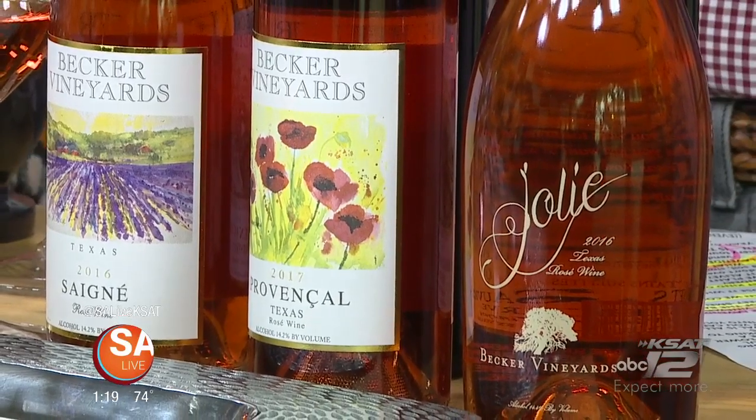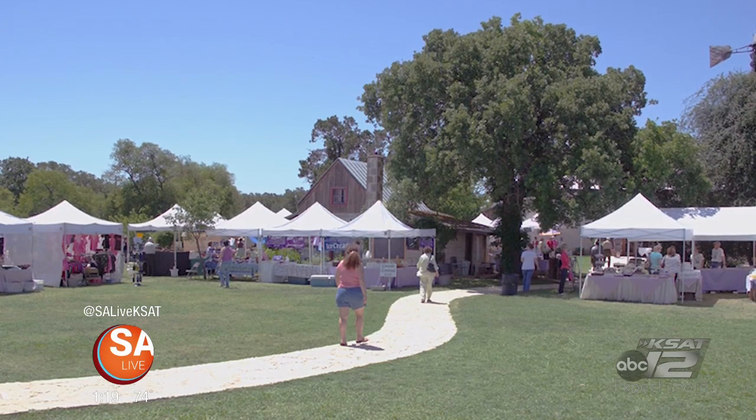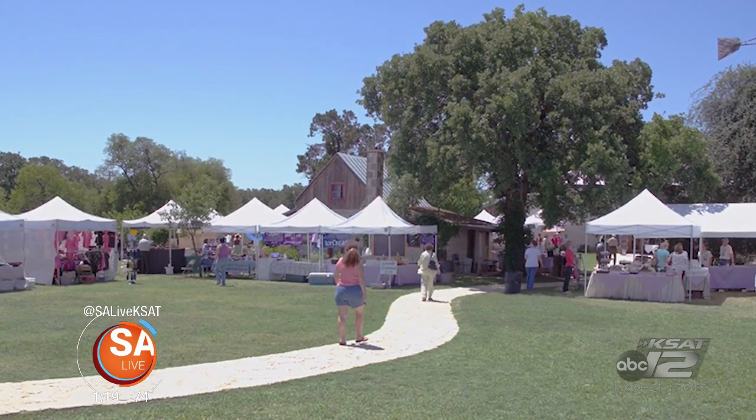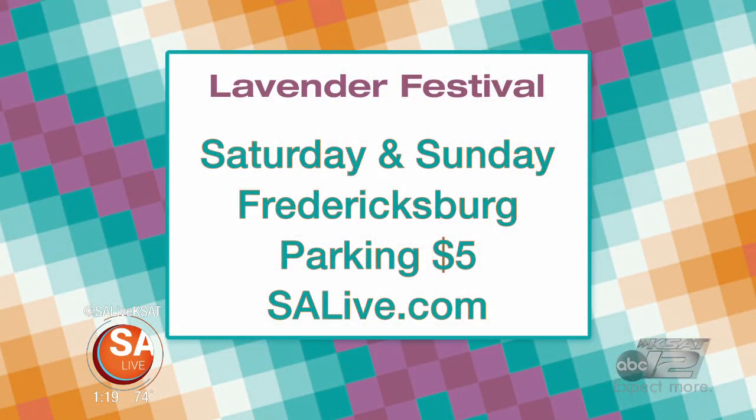This weekend at the festival there will be about 30 different vendors with everything lavender, gardening, and herb-related. There are also winery tours, the Art of Food and Wine Bites, and four different food trucks. Parking is $5. For more information on the Lavender Festival and Becker Vineyards, go to EssayLive.com and click the 'As Seen on EssayLive' tab. It's the 21st Annual Lavender Festival at Becker Vineyards in Fredericksburg.